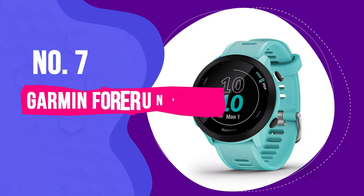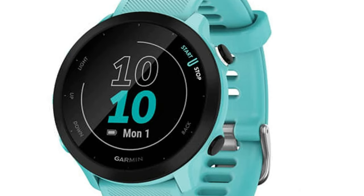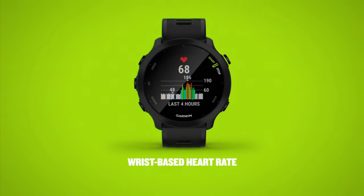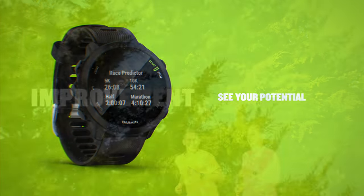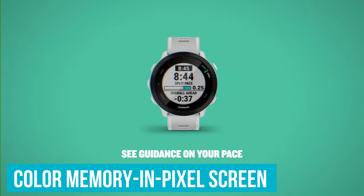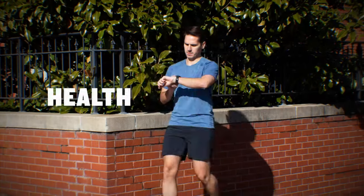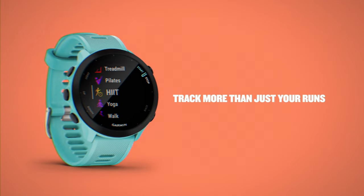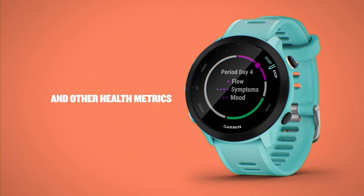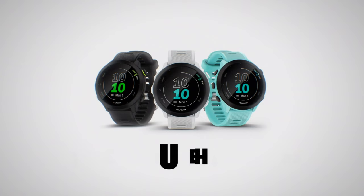Number 7: Garmin Forerunner 55. The Forerunner 55 is Garmin's entry-level running watch and very reasonably priced, but we'd happily recommend it to intermediate-level runners as well. You're getting a huge amount for your money here. Despite its modest price tag, it's a very accurate GPS watch with impressive heart rate monitoring, sleep tracking, recovery stats, and training tools including workout suggestions and recommended recovery periods. Its color, memory, and pixel screen isn't as vivid as the AMOLED display of the Venue 2 Plus or Epix, but it's still clearly visible in most lighting conditions, and all your stats are clearly presented with graphs and charts. Released in 2021, you can snag it for much less than its list price, making it a particularly great deal.